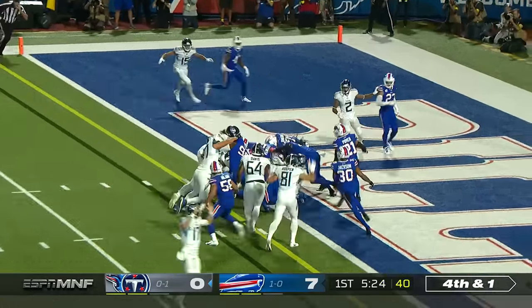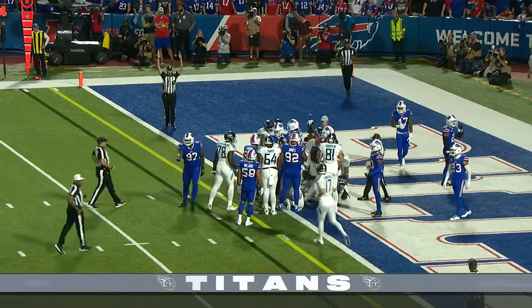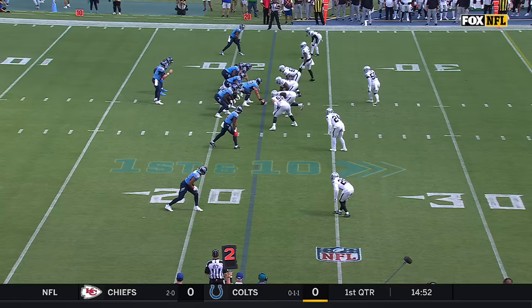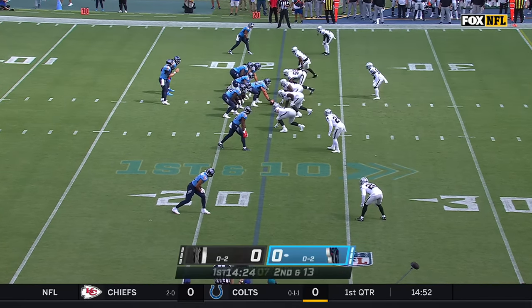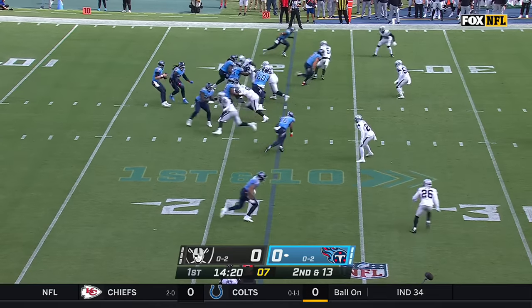Derrick Henry crashes into the end zone for the touchdown for the Titans. Right there at the point of attack — those two double teams. Dennis Staley starting at left tackle for the injured Taylor Mouan, placed on IR.